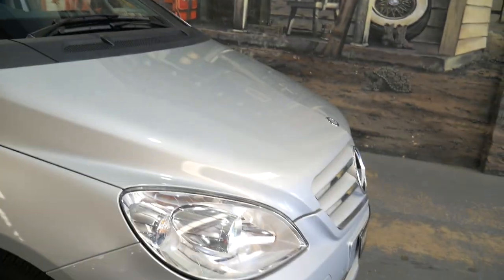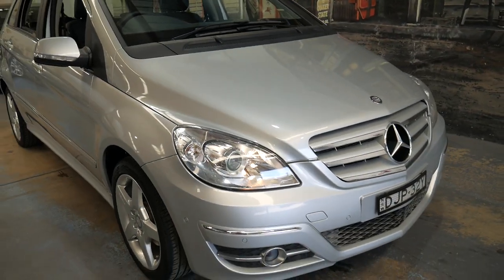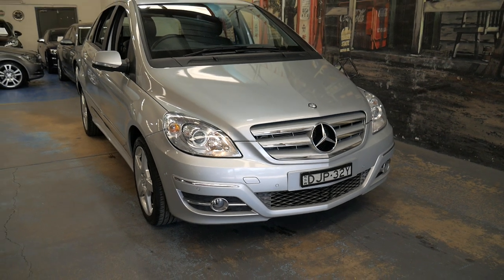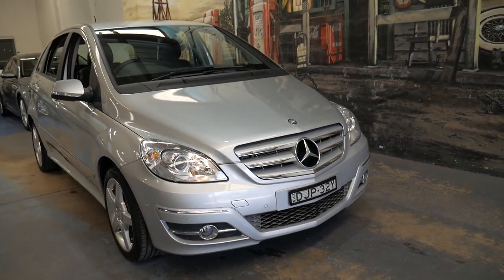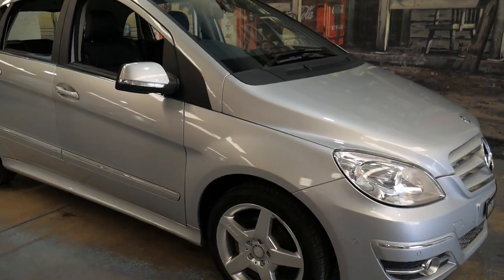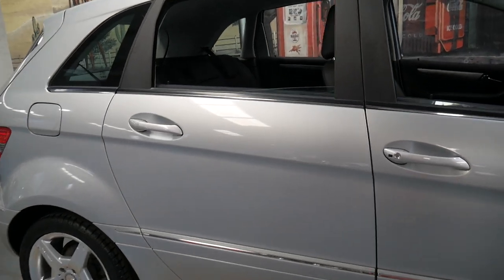If you have any specific questions, you can give us a call on 02 9569 9999. Feel free to ask me — my name's Philip and I'd certainly be happy to help you in any way I can.